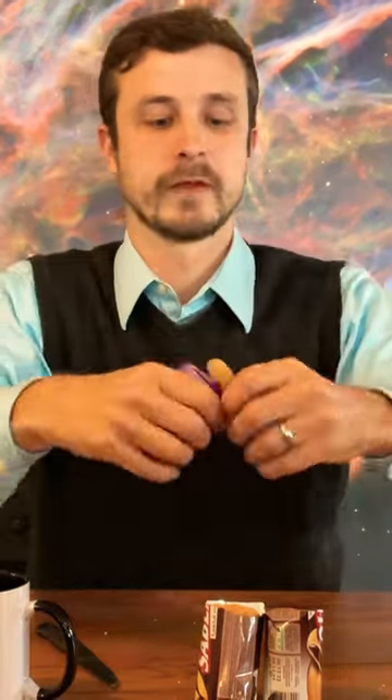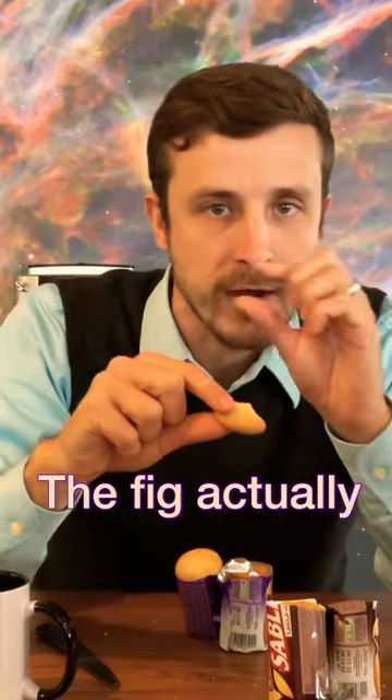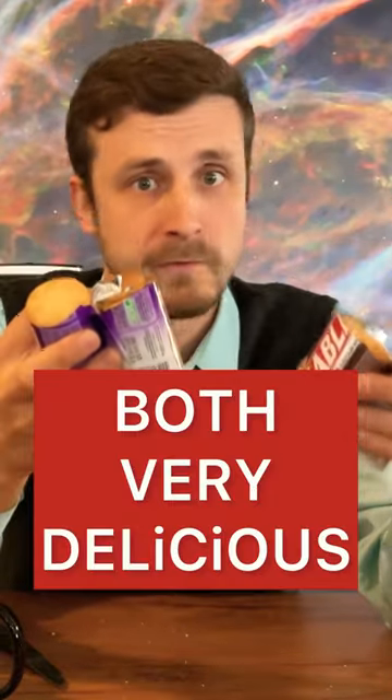The fig. That's chewy, very nice. The fig actually makes the cookie a little bit moist — nice chewy consistency. Fruity, fig, chocolate, dry, chewy — both. Very delicious.